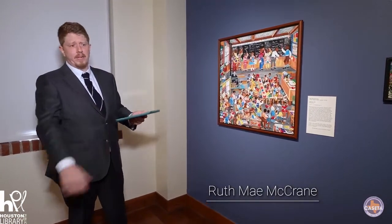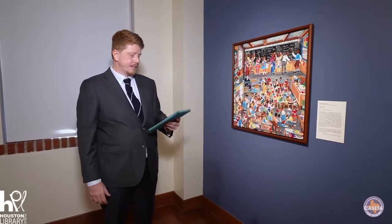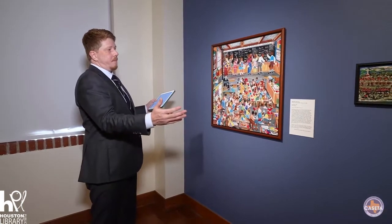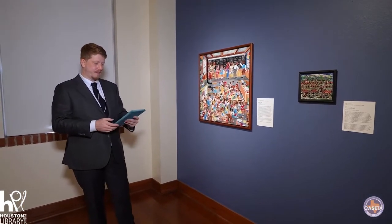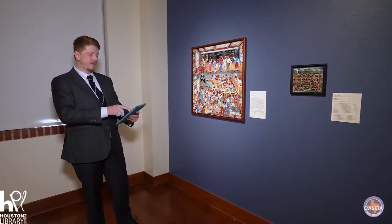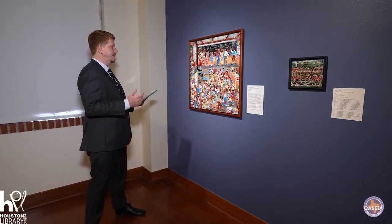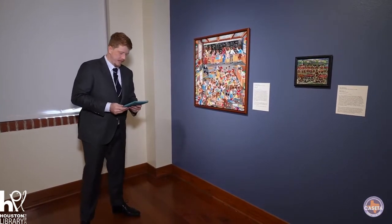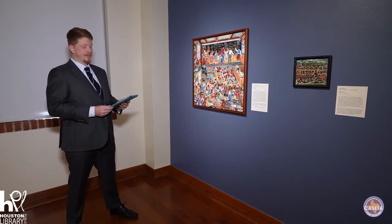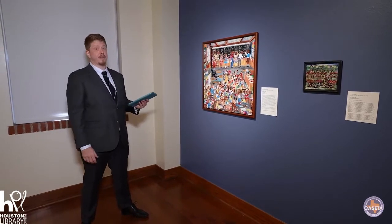I'm sure they crossed paths, but that's not the most important part of her story. I put these two pieces together as an homage to an exhibition done in 1996, held at the Museum of African American Life and Culture in Dallas, Texas. Art in America wrote a review and had some comments on the remarkable similarities between these two folks. Both artists were born in Texas in the 1920s — McCrane was born in 1929 in Corpus Christi, and Spellman was born in 1925 in Jefferson, Texas.